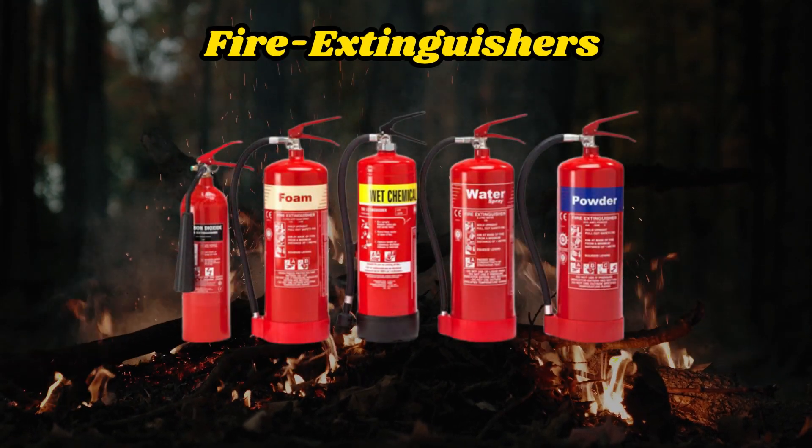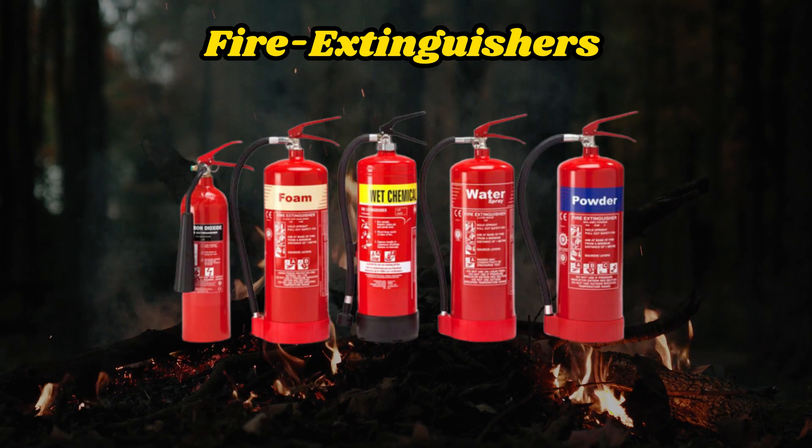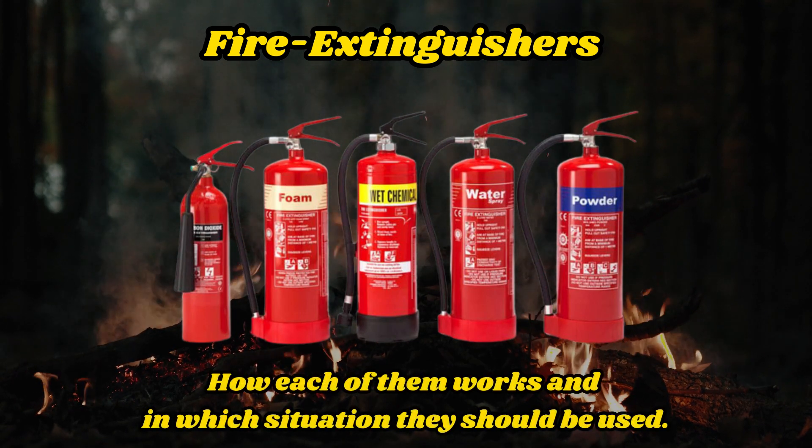In this video, we will examine in detail each type of fire extinguisher on board a vessel and understand how each of them works and in which situation they should be used.